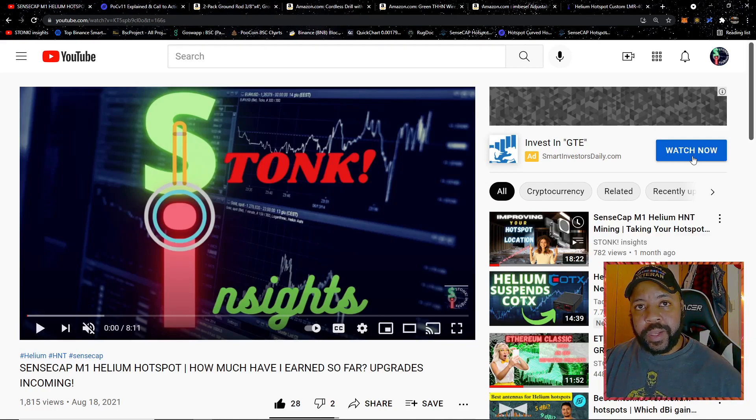If helium mining is the topic that interests you, please stick around for the whole video and like the video if you enjoy it — it does help me out. We are on the way to a thousand subscribers, which is one of my goals before we hit 2022. It's a lofty goal from where I'm at right now, but if you want to help me out, please hit that subscribe button.